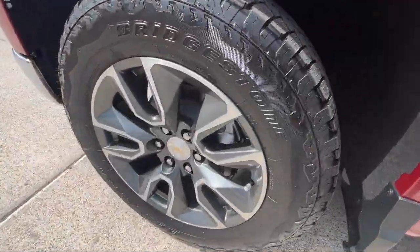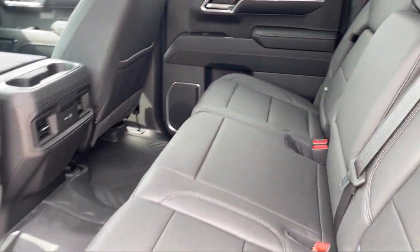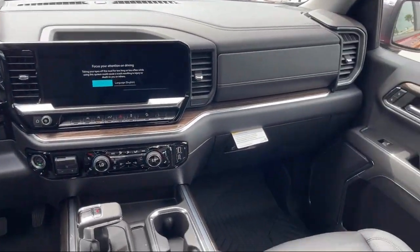Also featured are an in-dash rear view monitor, six speaker audio system, front air conditioning with automatic climate control, multi-function steering wheel controls, satellite communications, and voice guided directions.